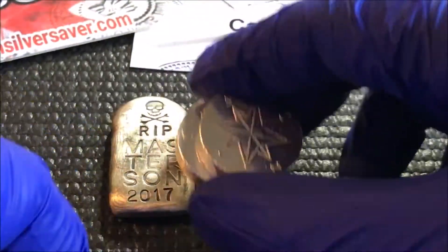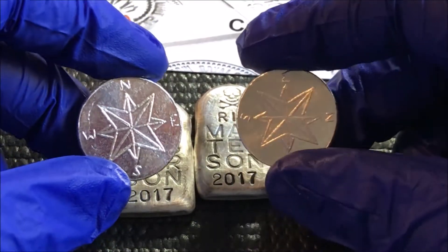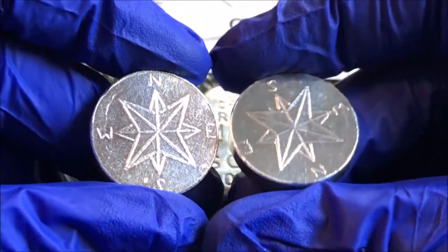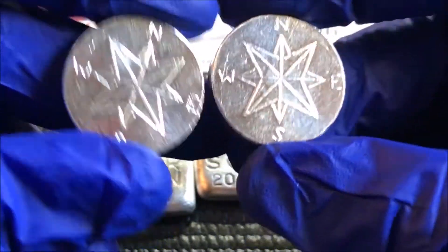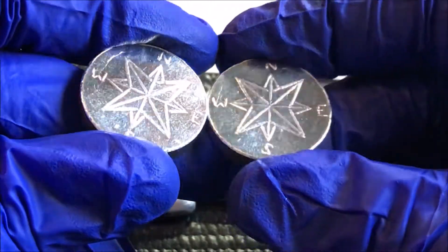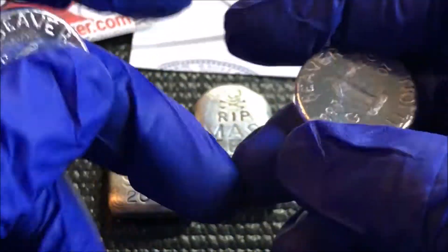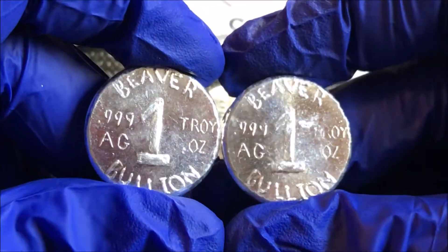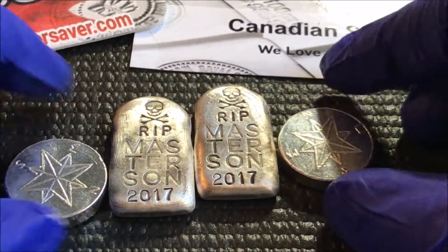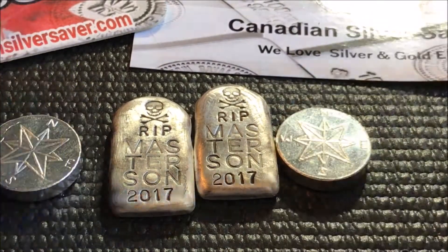Very cool, I like them a lot. CSS packaged everything well, and the Beaver Bullion pieces are definitely cool - I'm glad I got them, they look great. A few more ounces to the community box, guys. It does take a little bit getting stuff from Canada, but it really didn't take that long and shipping was reasonable. Let me know what you guys think - these are pretty cool. Appreciate everybody stopping by.